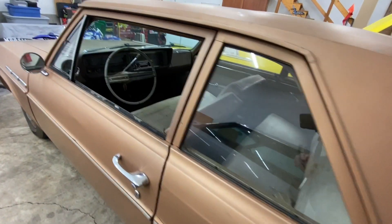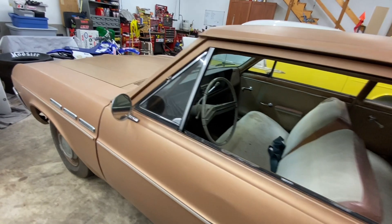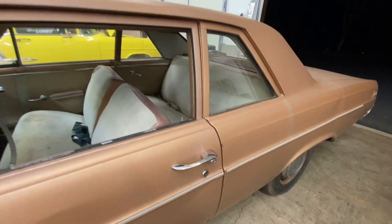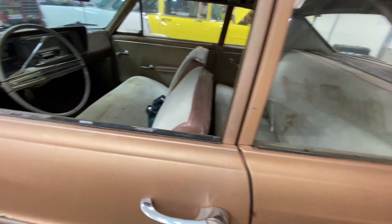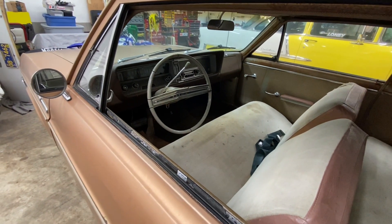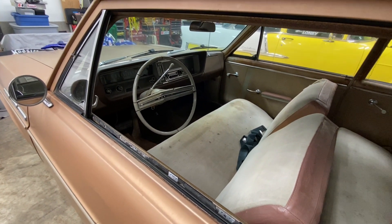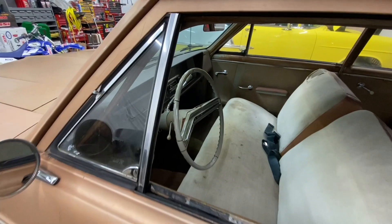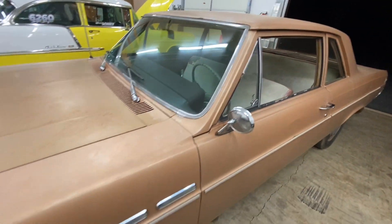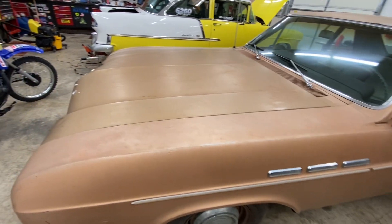Not a whole lot of rust. Back window and other areas, not too bad. I actually bought this mainly sight unseen — I saw pictures of it and a FaceTime video. Not too easy to find one-owner cars anymore, and this one is near and dear to my heart. It's a Buick, it's gold. Nice bench seat comfort, automatic transmission. And wait till I show you what's under the hood.